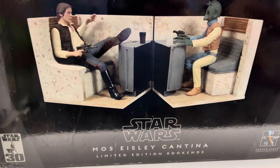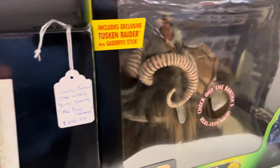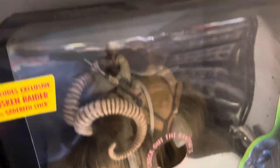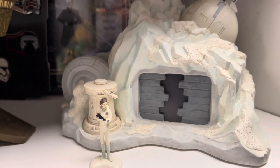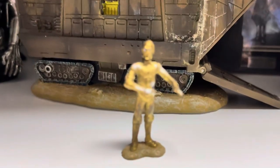Here's some Gentle Giant — this little Mos Eisley Cantina bookend, that thing is freaking awesome. I should have bought it; I was thinking about it on the drive back. He also has these miniatures that look so good, and if you're interested they're still in stock on the shelf.